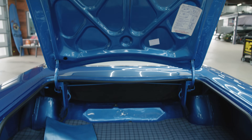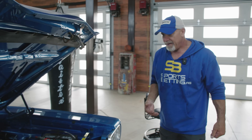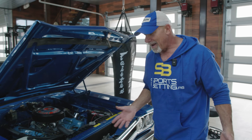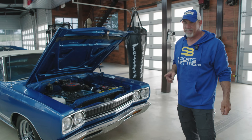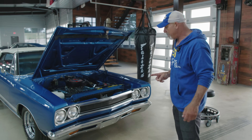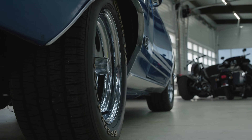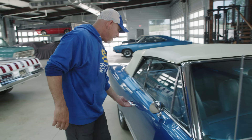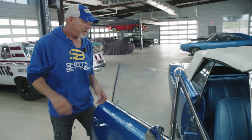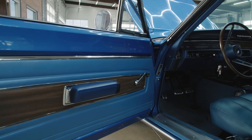Keeping it original is what it's all about for me. You can only have it original once. As I walk around this car, there is not one part on it that I did not either take off, put back on, or replace — whether it's the wheel moldings, the Magna 500s, or even the antenna, which is aftermarket. Interior-wise, this thing is 99% original.